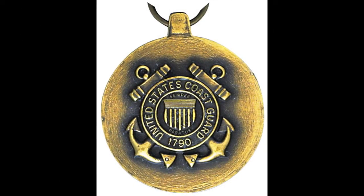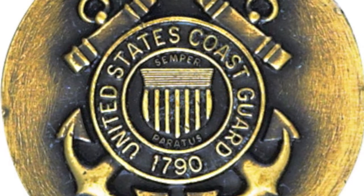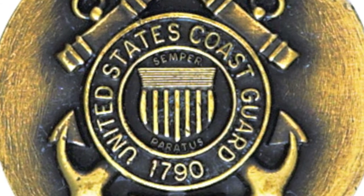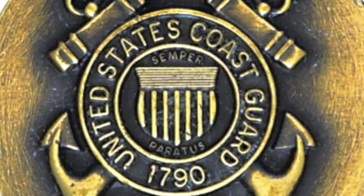On the reverse side of the medal, the Coast Guard shield — crossed anchors with the U.S. shield in the center. Just above the shield, the raised inscribed word Semper. Below the shield, Paratus. Encircling the shield in the motto is the raised inscribed words, United States Coast Guard, 1790.